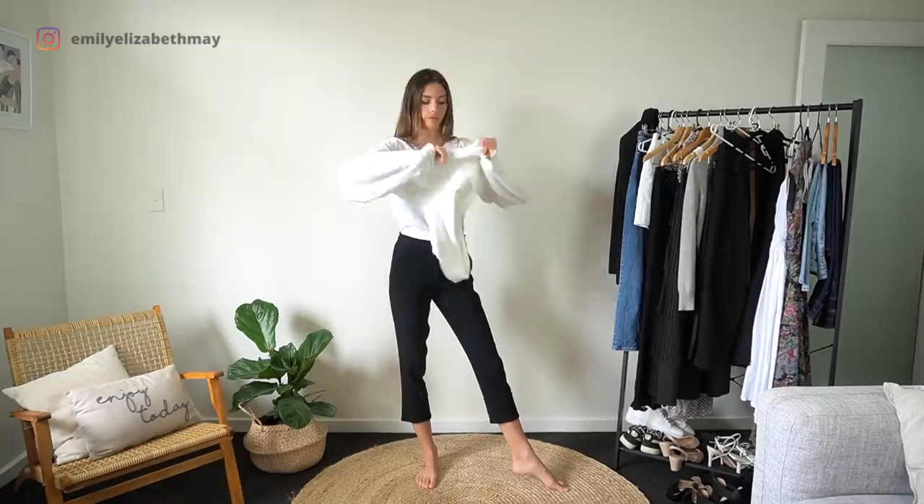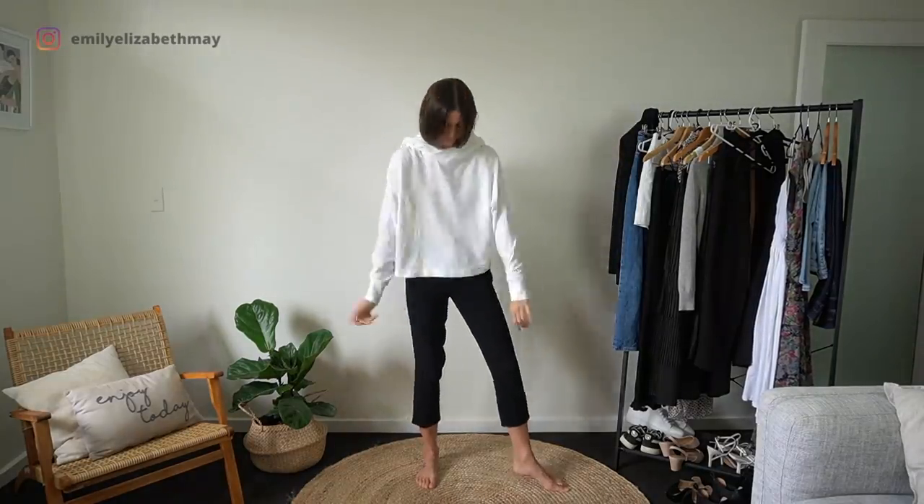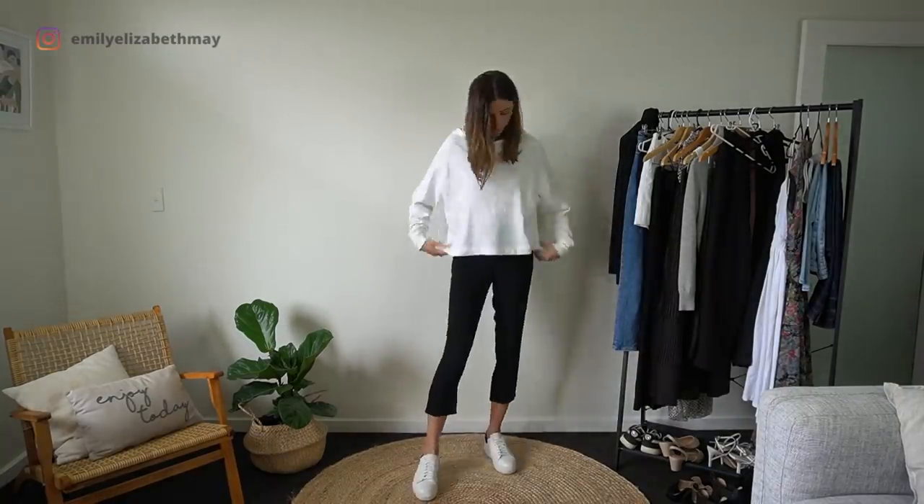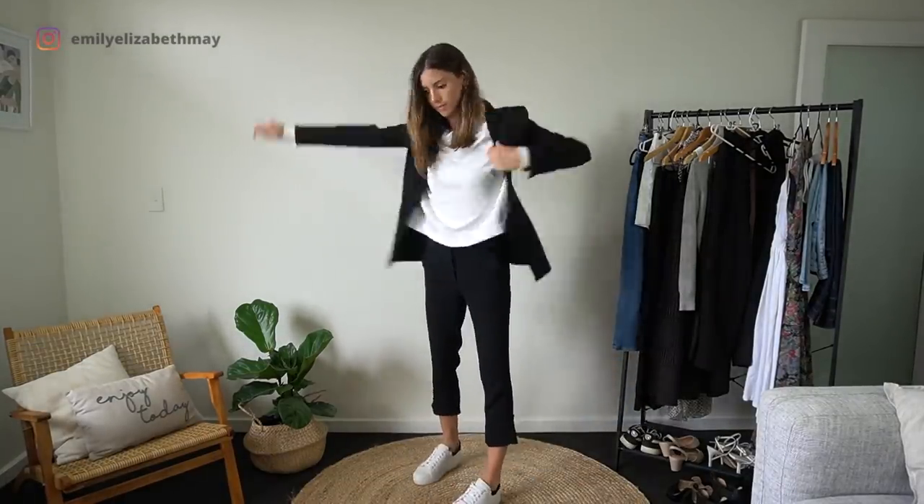This outfit could possibly be my favourite of the bunch because it's so cool and comfy. There's something really cool about wearing a hoodie with a suit and trainers.